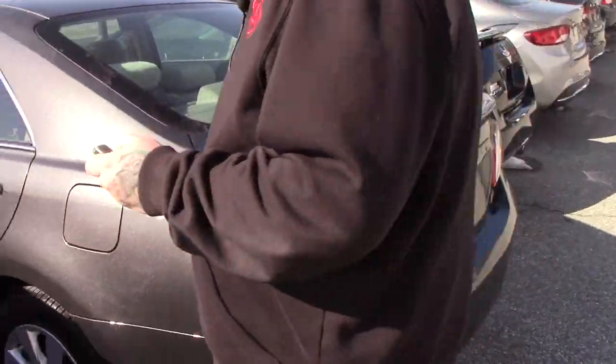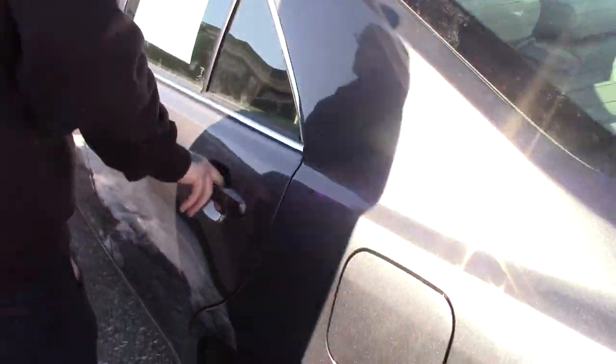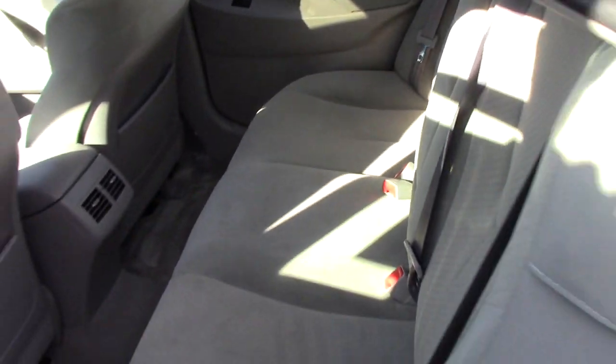I'll bring you up and show you the interior of the vehicle as well. This has a nice cloth interior — it's in very good condition, no stains or tears or anything.